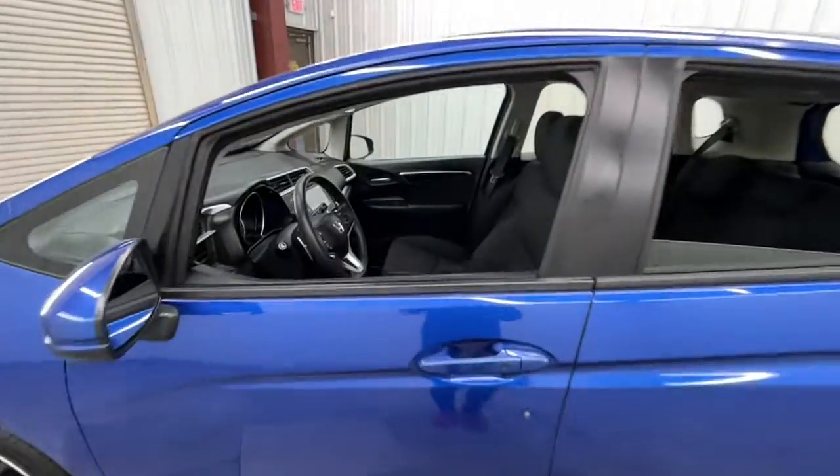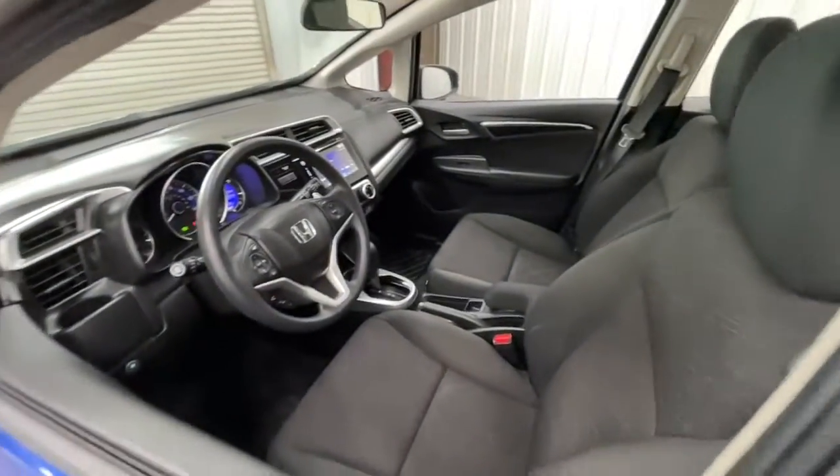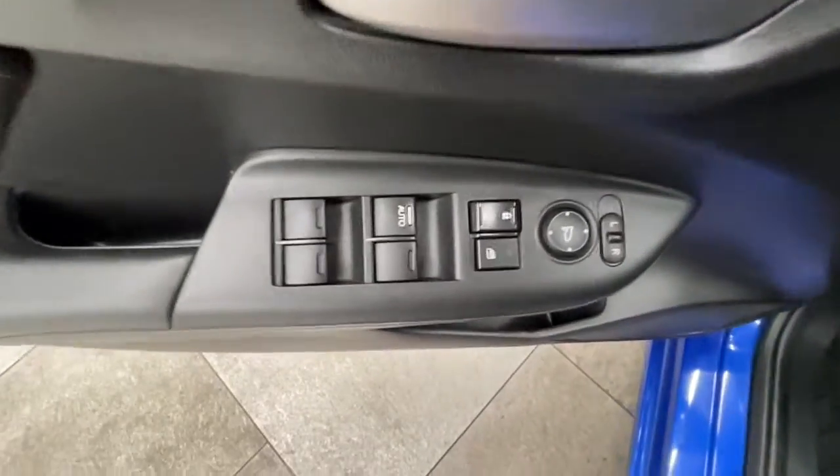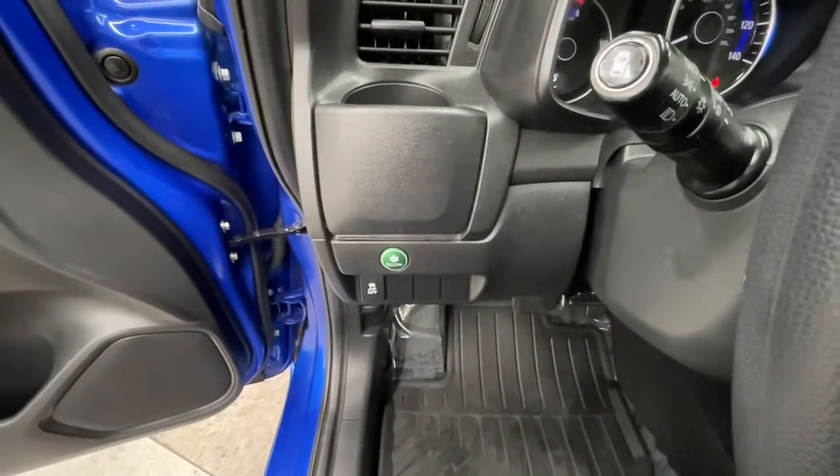Sun/moonroof, keyless entry, backup camera, keyless start, fog lamps, Bluetooth connection, steering wheel audio controls, aluminum wheels, stability control, rear spoiler.